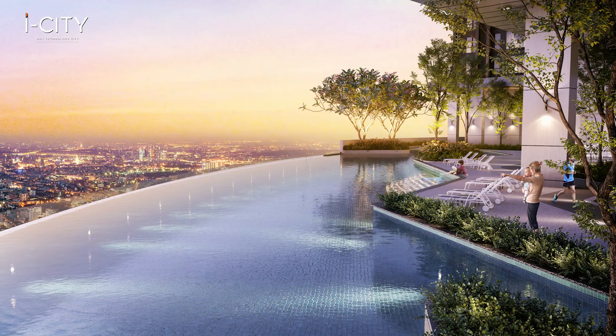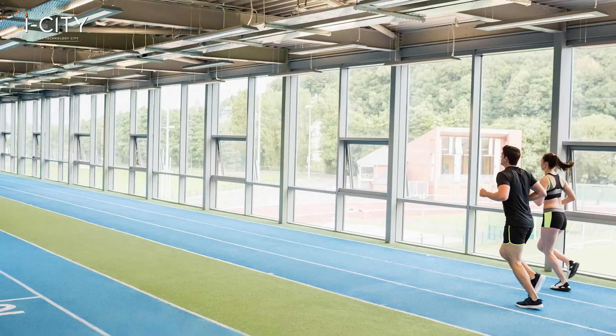Urban living is also about your wellness. The facilities right here at B-Central are very much focused on your healthy lifestyle. They include the Olympic-length infinity pool, 300-metre jogging track, futsal and basketball open court, a fully equipped gym, and an exercise lawn, among others.